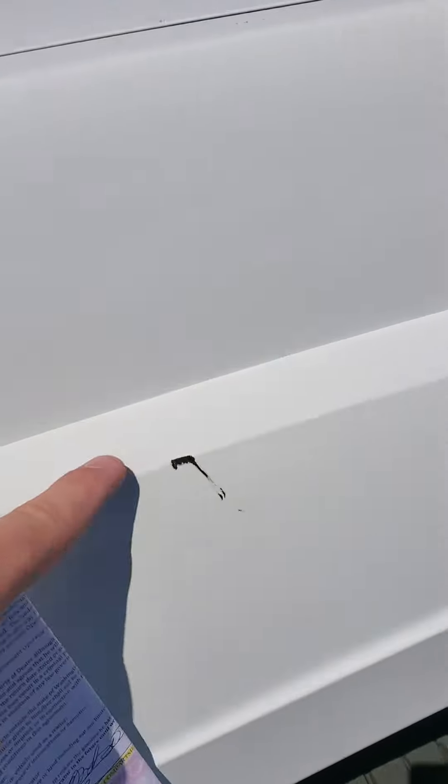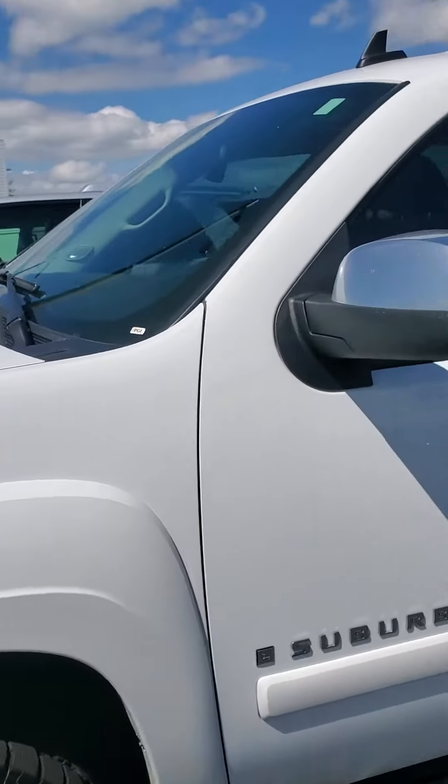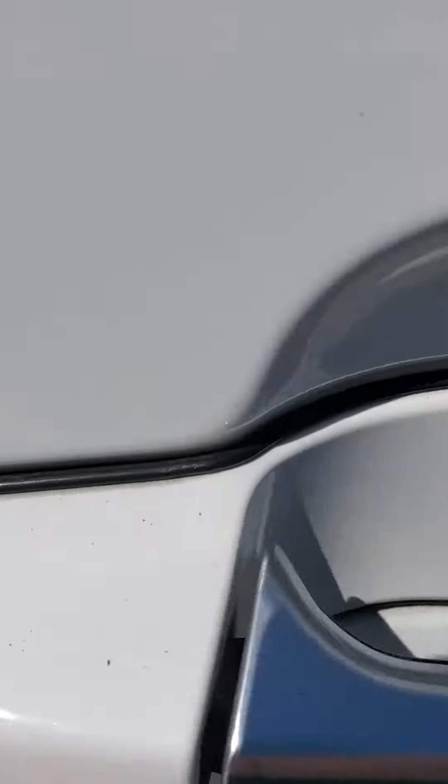Do have a paint chip right here, another one there — those are chips in the paint. Got a couple small chips here on the door handle and some scuffs.